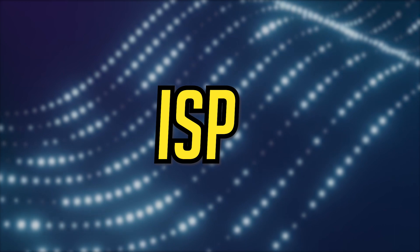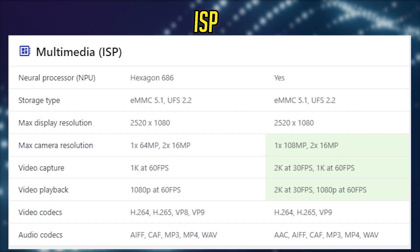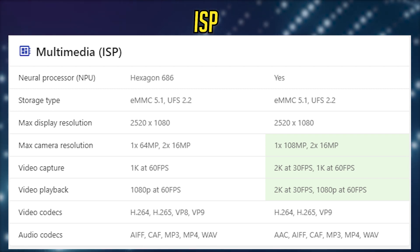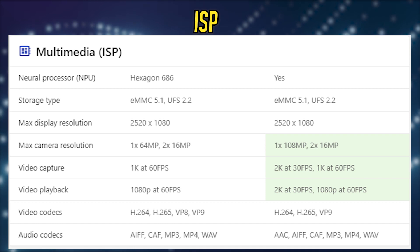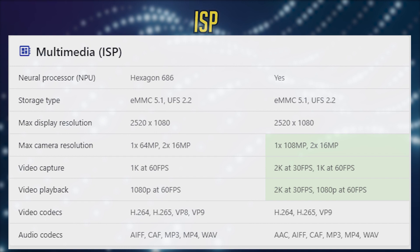Comparing the ISP, the Helio G96 wins by flying colors, supporting a maximum camera resolution of 108 megapixels compared to 64 megapixels on the Snapdragon. It also supports higher video recording resolution — 2K at 30 frames per second and 1080p at 60 frames per second.